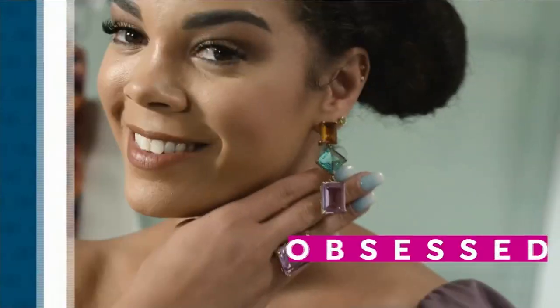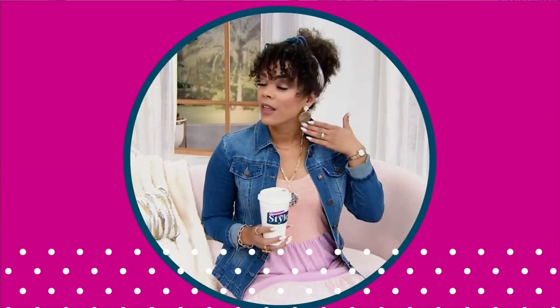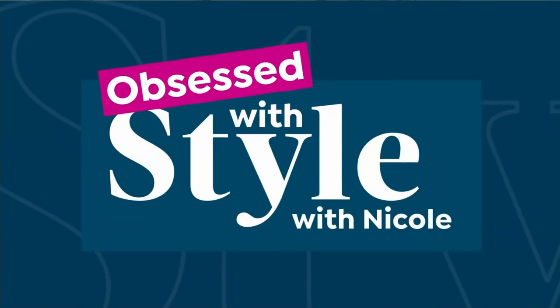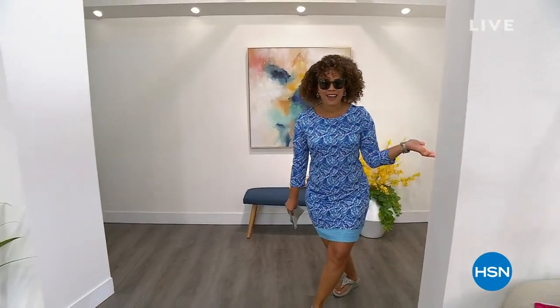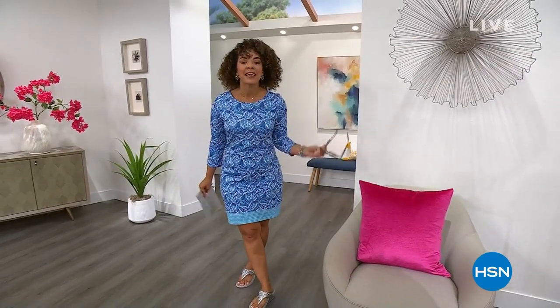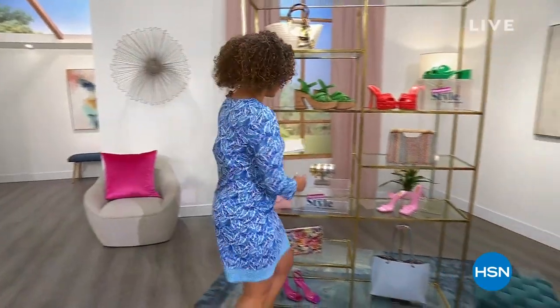It's all about you, all about your favorites — this is our time, ladies, to indulge and treat ourselves. If you love fashion, if you love jewelry, this is the show. Good morning everyone, welcome into HSN on this Saturday. My name's Nicole Hickle and it's a special edition of Obsessed with Style, because we are getting a sneak peek into summer.